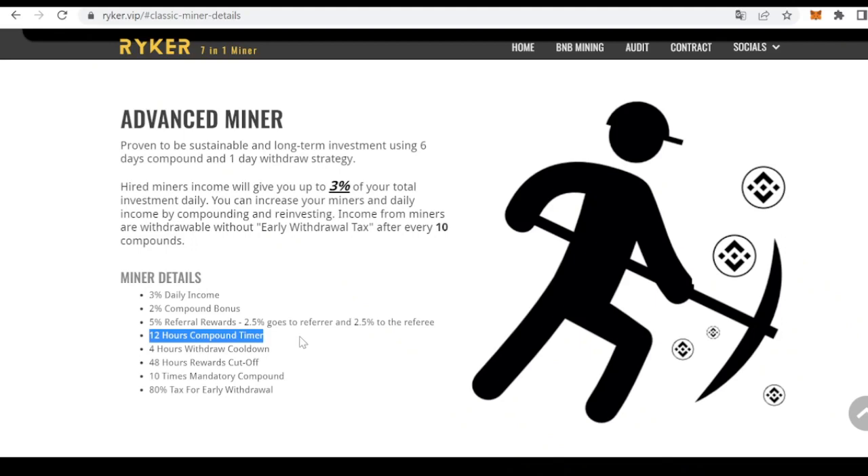By doing so, they ensure the long-term profit potential for every investor. Riker also has several anti-dumping and anti-whale measures. These include an anti-bot launch, so users who interact with the contract more than two times before launch will be blacklisted. They have also implemented a reentrancy guard.